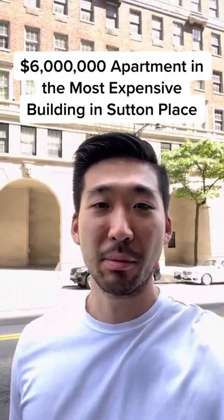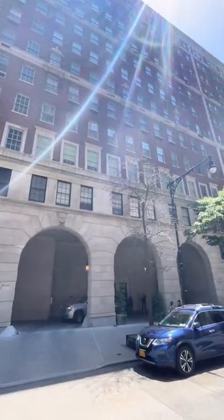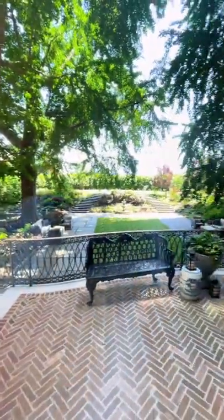Today we're in Sutton Place checking out a $6 million apartment behind me. Let's go. This building is definitely the fanciest in the area, so I was super excited to check it out. They even have this serene garden in the back.